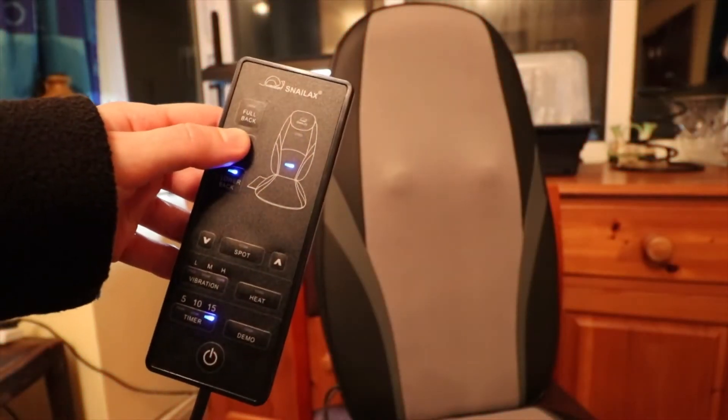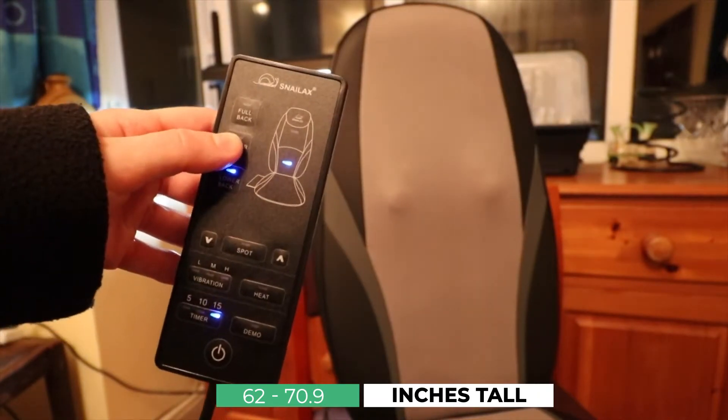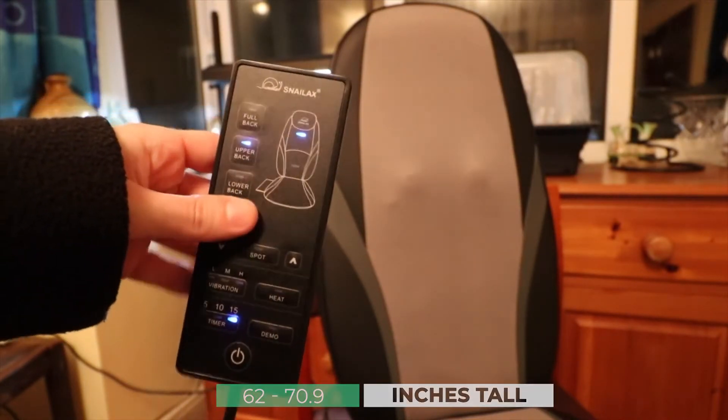One limitation is the fact that the pad is only suitable for people between 62 and 70.9 inches tall, so it's not the right choice if you are over 6 feet.